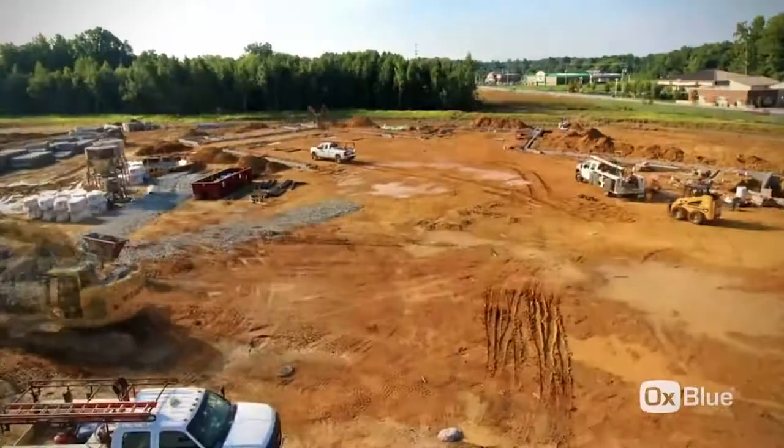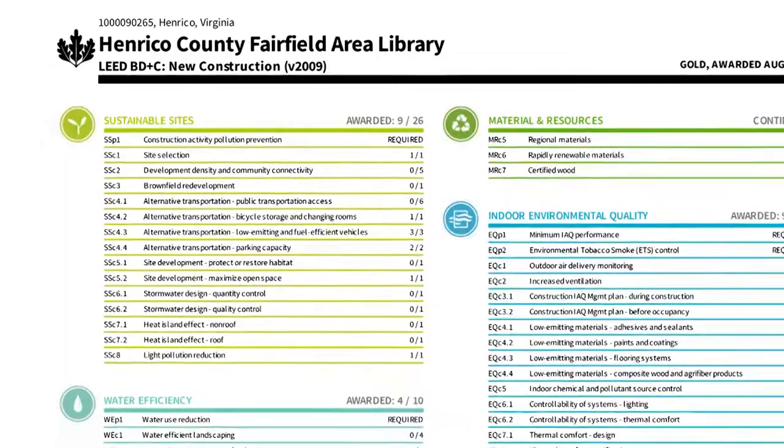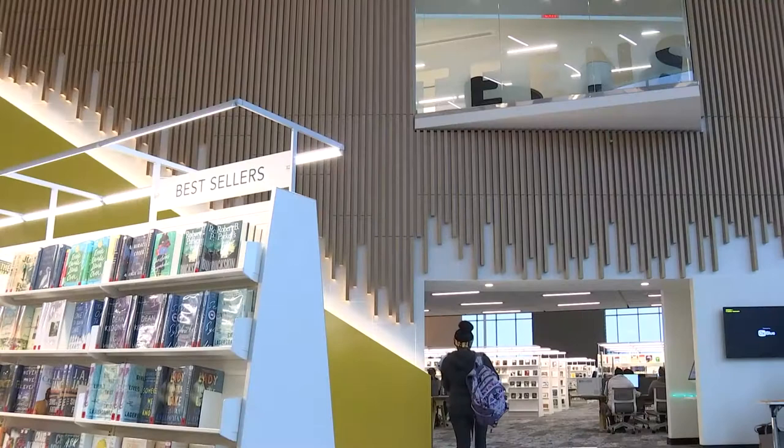You want to start as early in the design process as possible — before any design has started, in planning. Henrico decided to use LEED as their green building standard around 2003. We wanted to make sure we were designing and constructing our buildings to minimize impact on the environment, make sure they're energy and water efficient, and also provide a nice interior environment for the occupants.